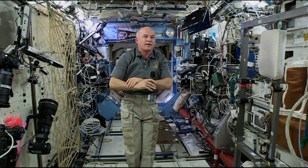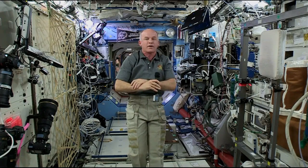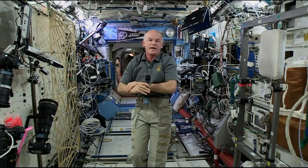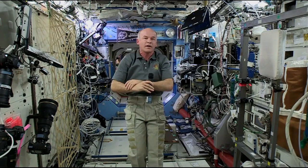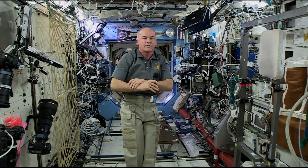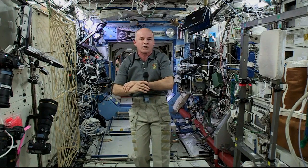Probably the most interesting and broadest study area we have on board the International Space Station is the study of the human body and the effects of the weightless and space environment on the human body. This is very important so that we can understand those effects and develop mitigations to support future exploration wherever we go beyond low Earth orbit.